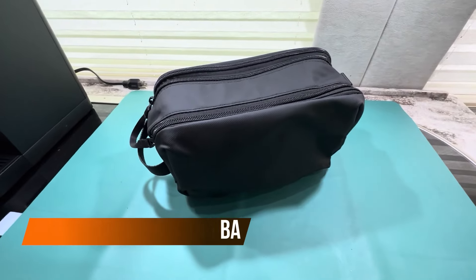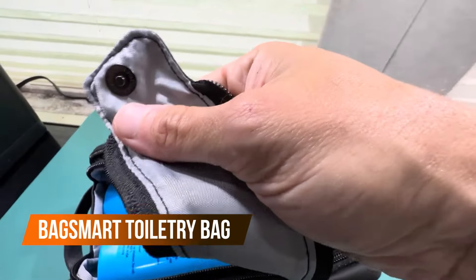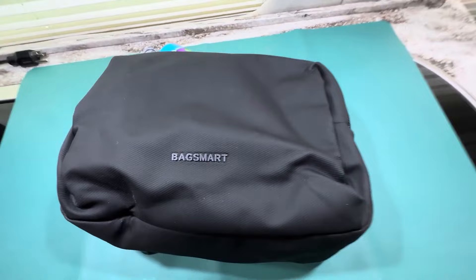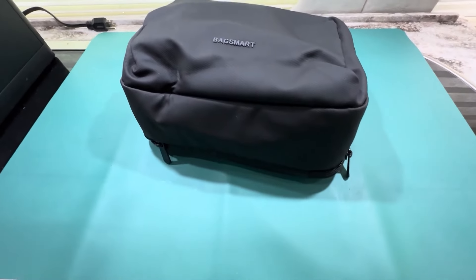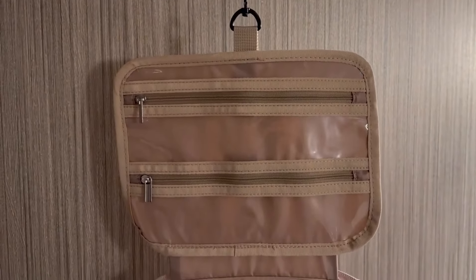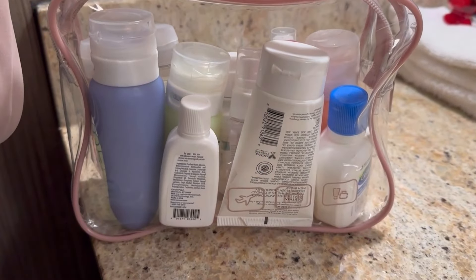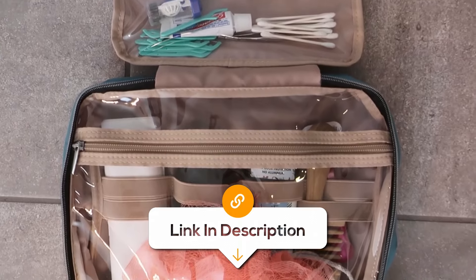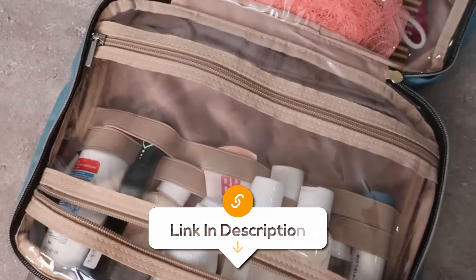Stop digging through a messy suitcase for your shampoo — all you need is this toiletry bag. With it, you can keep everything in place from makeup to shampoo bottles. With a built-in hanging hook, you can hang it up and keep everything organized when there's no counter space. Plus, it's water resistant, so no more liquid explosions ruining your clothes while you're on the go.